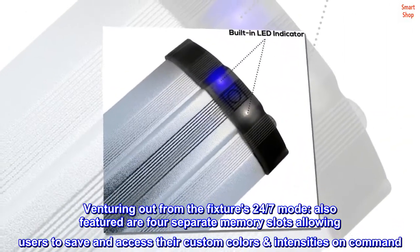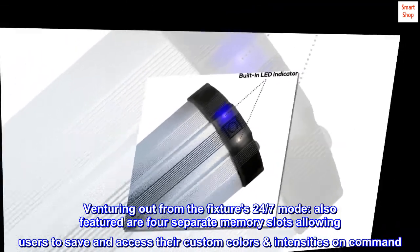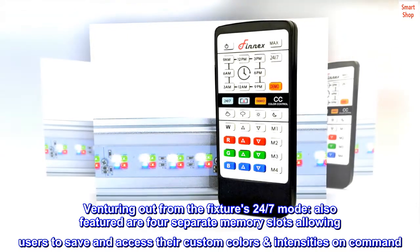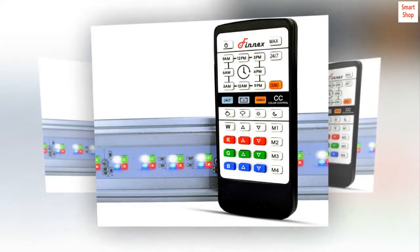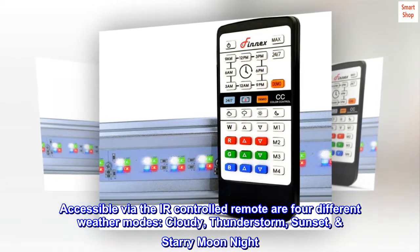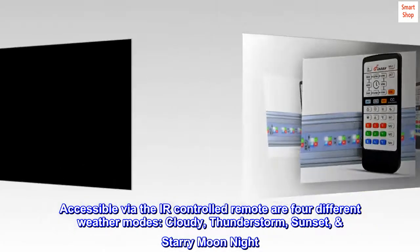Venturing out from the fixture's 24-7 Mode, also featured are four separate memory slots allowing users to save and access their custom colors and intensities on command. Accessible via the IR-controlled remote are four different weather modes: Cloudy, Thunderstorm, Sunset, and Starry Moon Night.